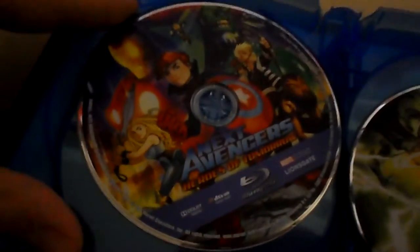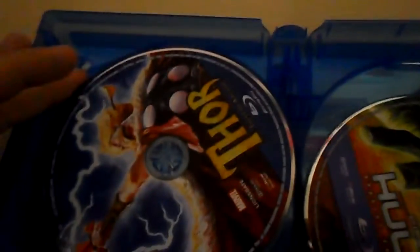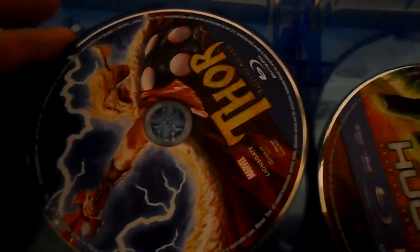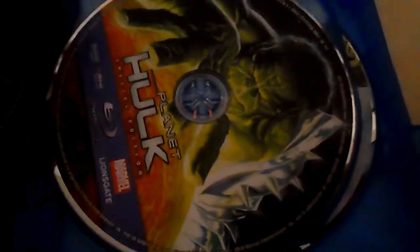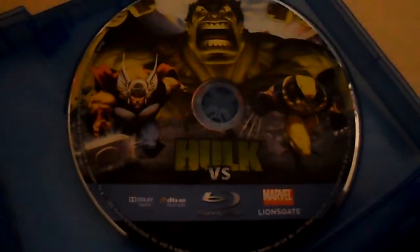I think it's seven discs. Next Avengers is there, Invincible Iron Man, the Mighty Thor: Tales of Asgard, Planet Hulk, Doctor Strange, and Hulk Versus Thor and Hulk Versus Wolverine found on one disc.